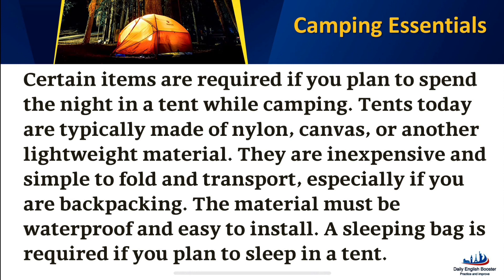Tents today are typically made of nylon, canvas, or another lightweight material. They are inexpensive and simple to fold and transport, especially if you are backpacking. The material must be waterproof and easy to install.